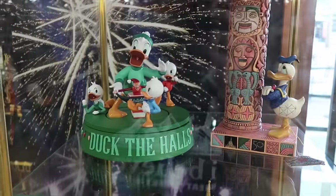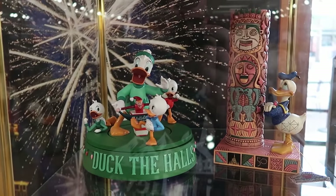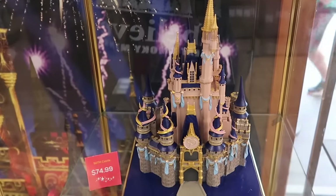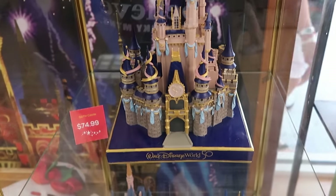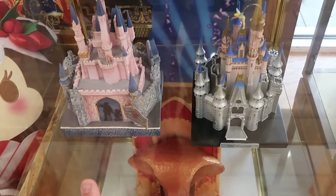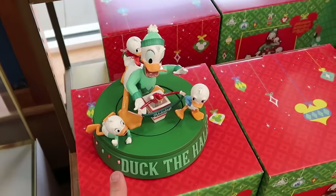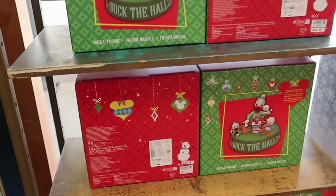Inside the curio cabinet they have statues on display — the Donald Duck 50th anniversary one, 'Decked the Halls' with Huey, Dewey, and Louie, and Donald Duck in the center. Underneath is the larger 50th anniversary Cinderella Castle. In the boxes they have the Jim Shore piece with Walt holding Mickey's hand and the Disney 100 Castle. The 'Decked the Halls' set with Huey, Dewey, Louie, and Donald Duck is $40, marked down from $75.